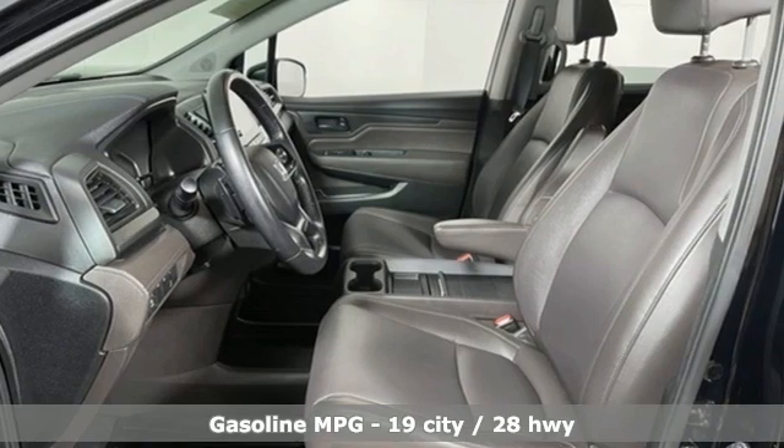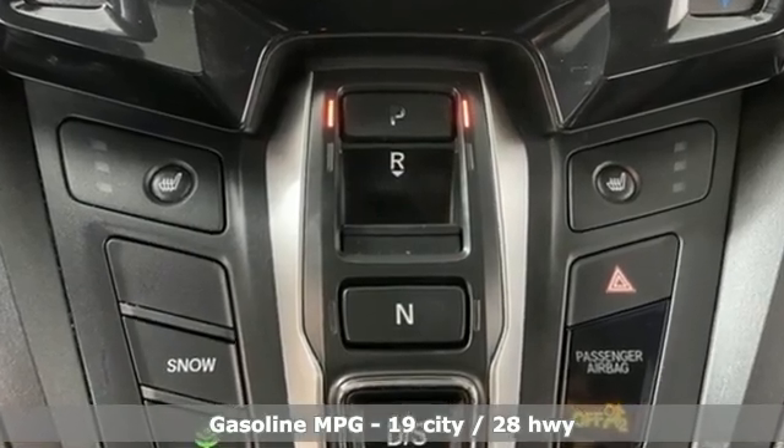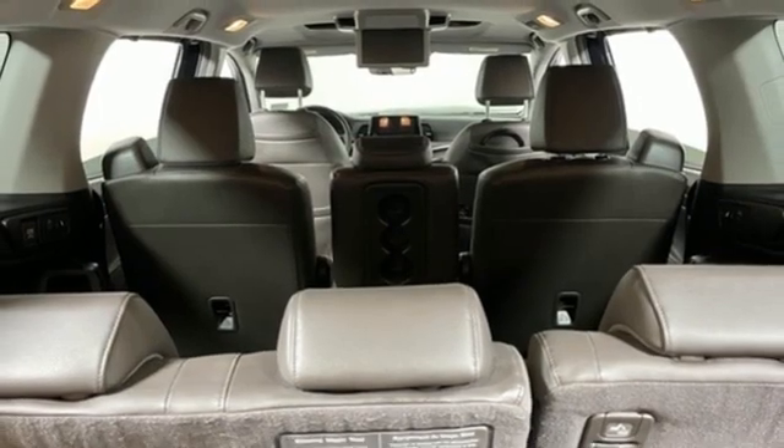And get ready for an impressive combination of features: memory exterior door mirror settings, front heated leather bucket seats, entertainment system with Blu-ray and digital media, and auto dimming rearview mirror.